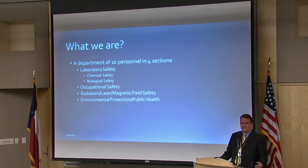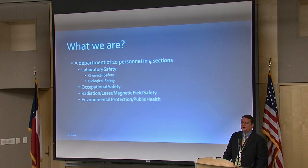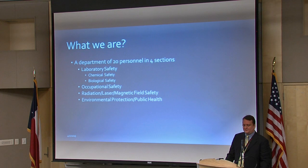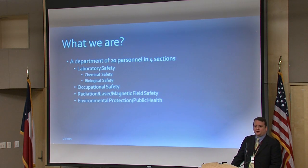EH&S is a department of 20 personnel broken down into four sections. One section is laboratory safety, which coordinates both chemical and biological safety. There's also an occupational safety section that oversees occupational safety and health for faculty, staff, and students. There's a radiation, laser, and magnetic field safety office. And then there is an environmental protection and public health group that makes sure the environment is protected, regulations are met, and the needs of public health are met here at Texas Tech.